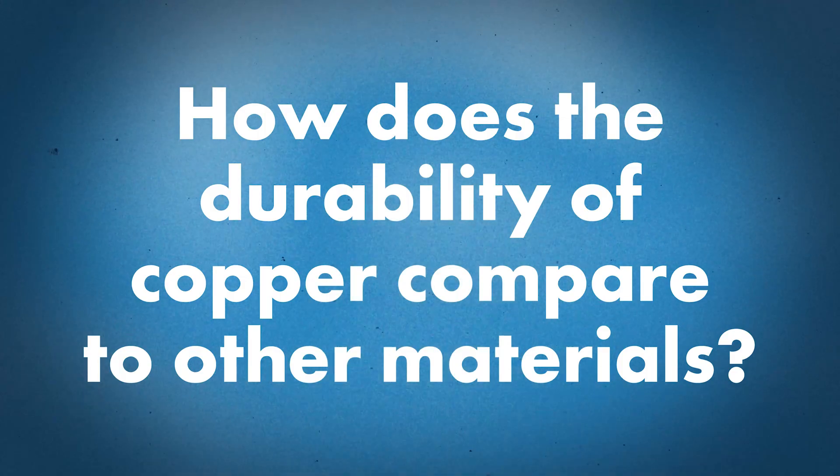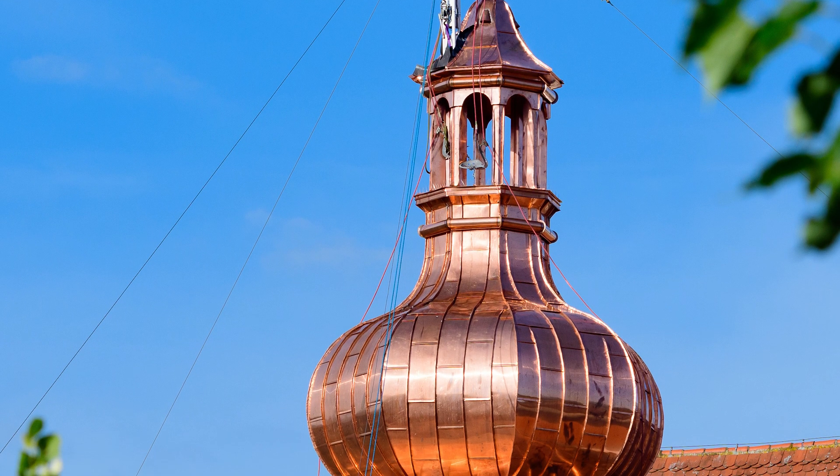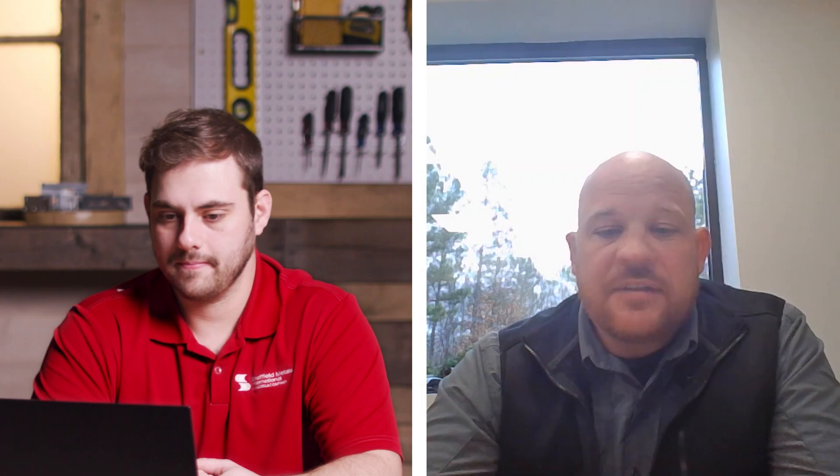How does the durability of copper compare to other materials? It's definitely durable — without a doubt that's why it's been used for centuries and why they extend the warranties they do. It's going to be a high-end, long-lasting roof.